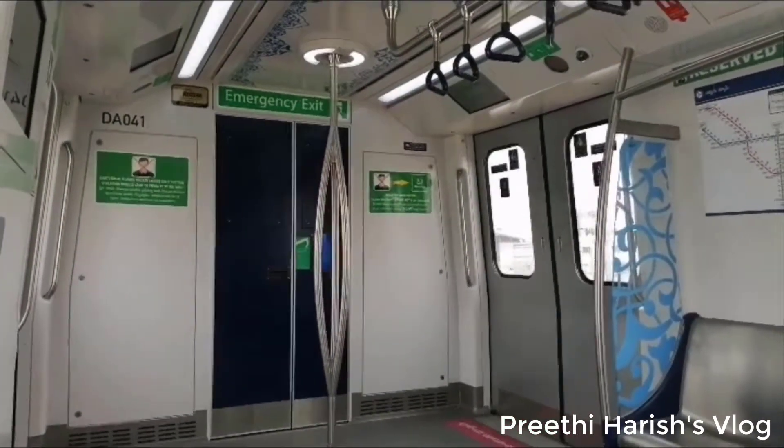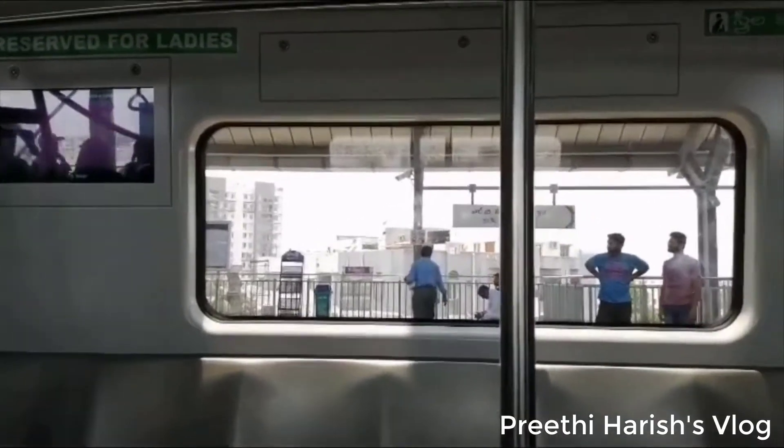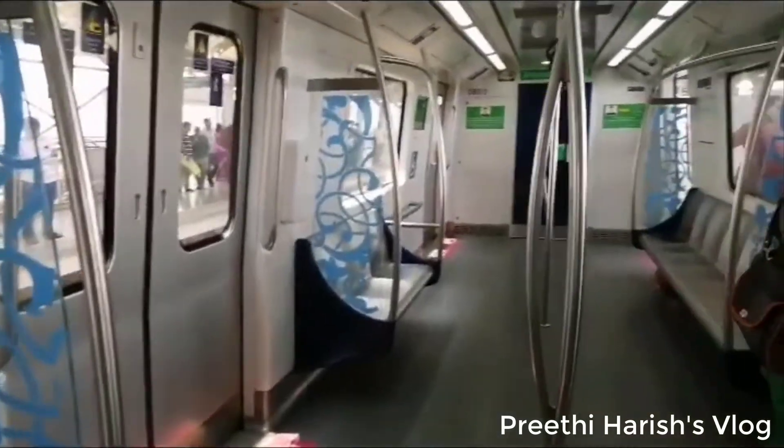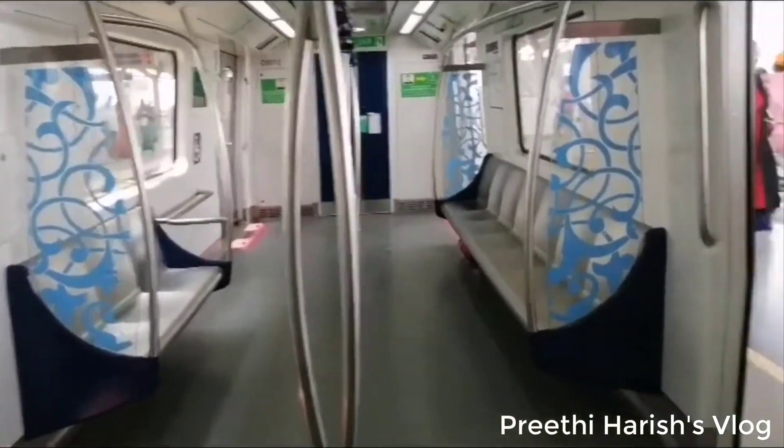As you can see, the train is very comfortable. The train is fully air-conditioned. The ride is very fast. The metro is the best choice for travel.